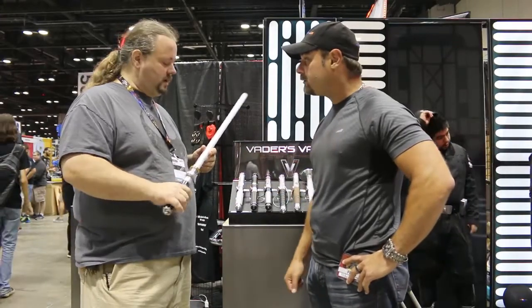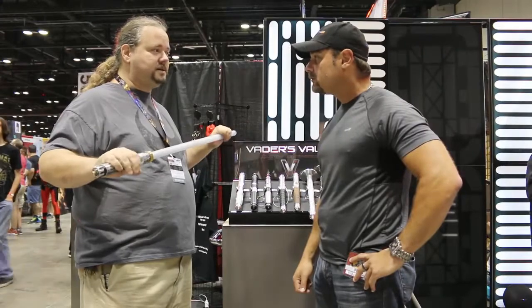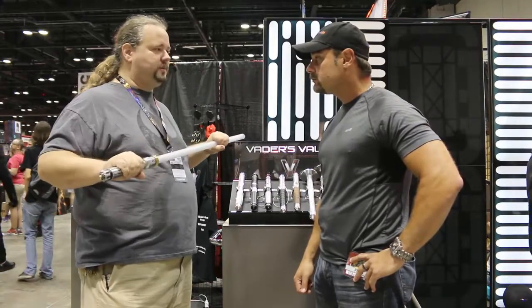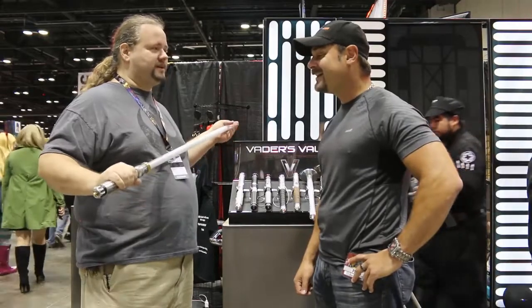And what is the blade made out of? The blade is made out of polycarbonate, which is the same material they use in bulletproof glass. So they're very, very durable. You'd have to put someone in the hospital before you break the blade.